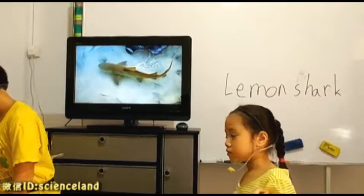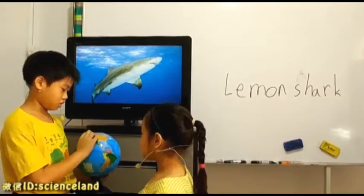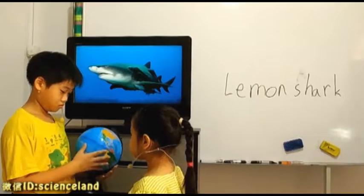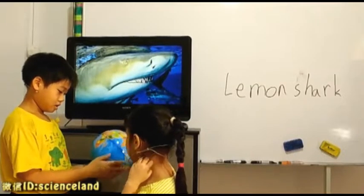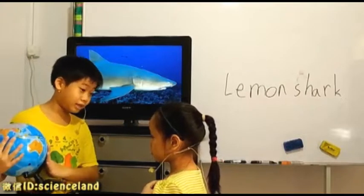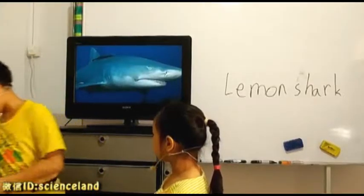Let me show you. You can find them at the coast of the United States, the Gulf of Mexico, and sometimes you can even find them in Africa. Do you know why we can find them in Africa? Once they migrate, they'll usually migrate to Africa.